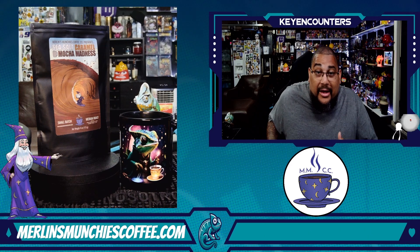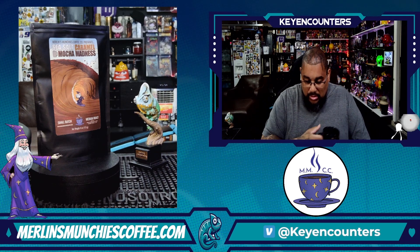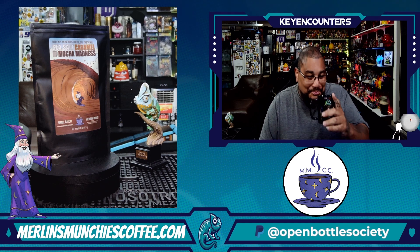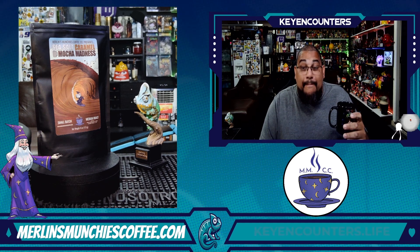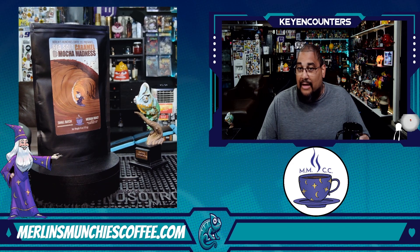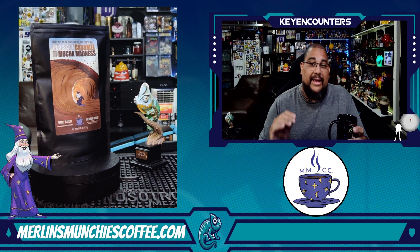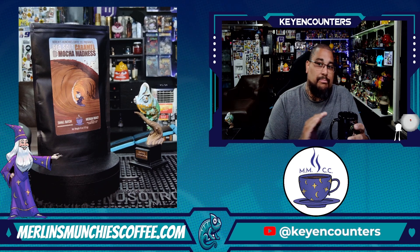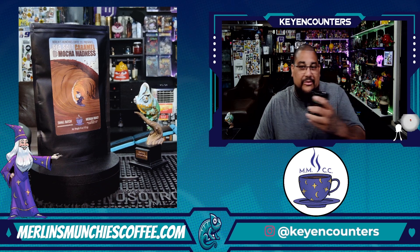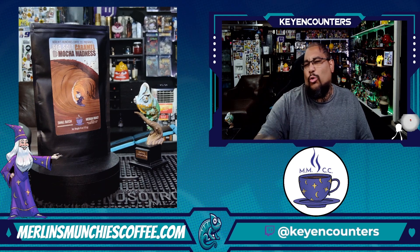The cup is ready, let's get it. Yeah, caramel. Mocha. That mocha is actually really strong. Even though mocha is chocolate and coffee, usually you can get one or the other that's forward, but a good mocha is both. Like the passing is mocha and then the caramel is coating it — it's all over.